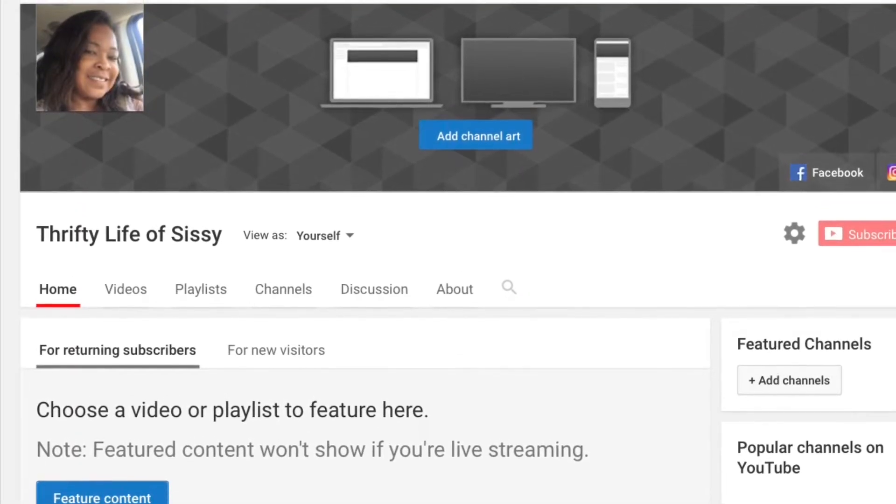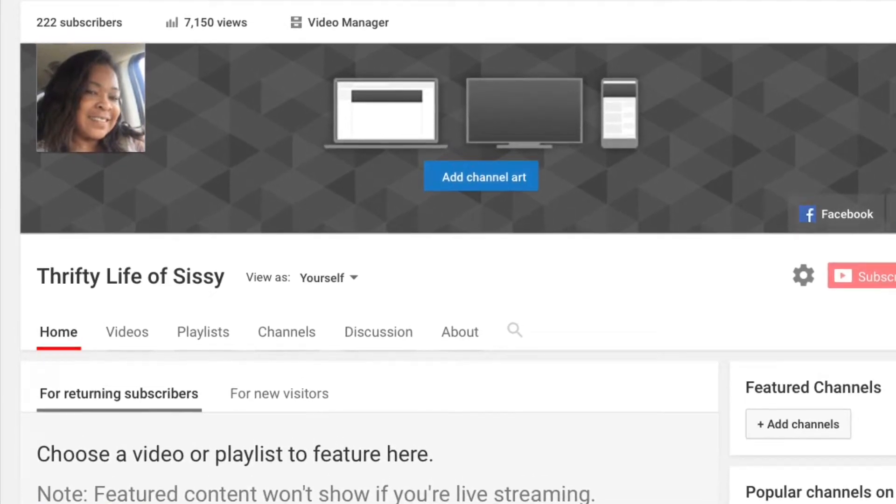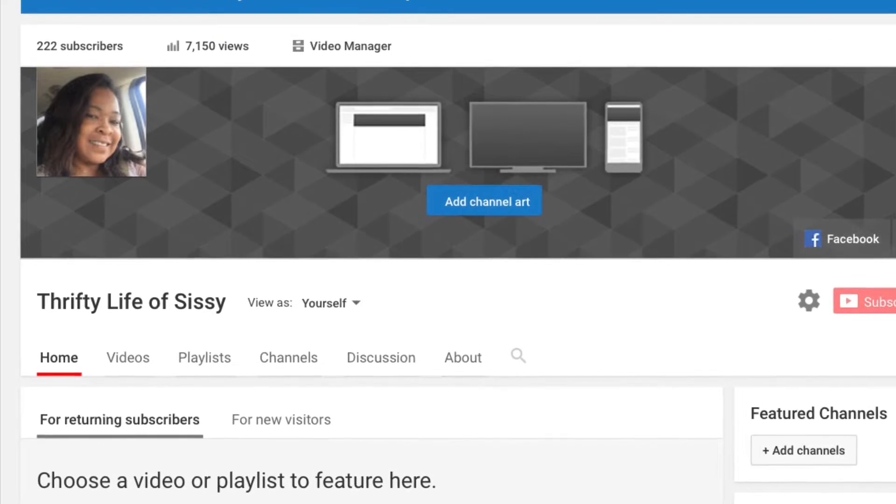Just a reminder — if you haven't done so, go ahead and click that little red subscribe button on your right-hand side. If you're already subscribed, it will be grayed out. Thank you! Now, coupons.